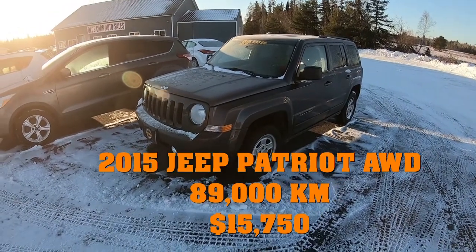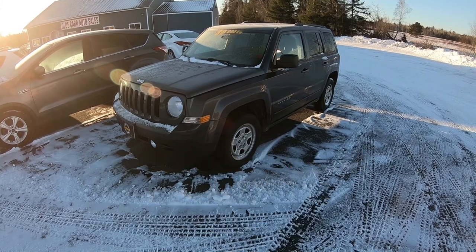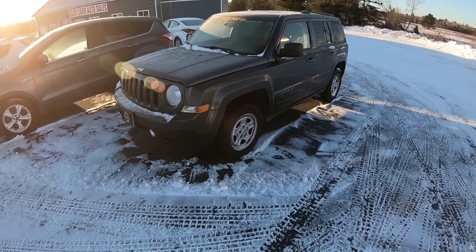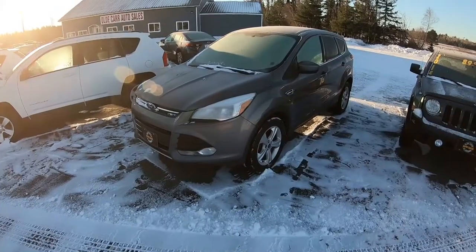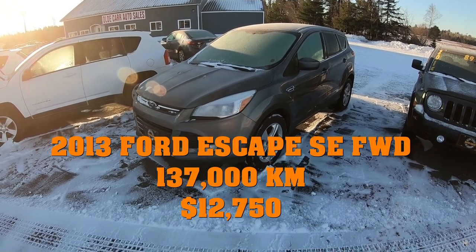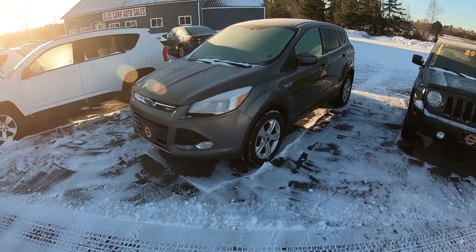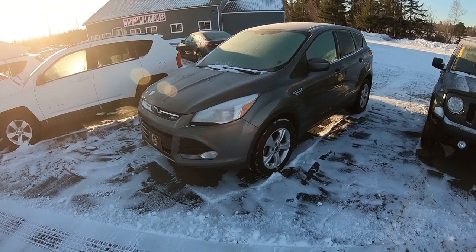Coming over here to this front row — this is a local trade, a 2015 Jeep Patriot, 89,000 kilometers, North Edition, but it just has the steel wheels, power windows, locks, cruise, tilt, air conditioning, and four-wheel drive. Right beside it we've got a 2013 Ford Escape SE — this is a front-wheel drive model but it does come with fog lights, aluminum wheels, and navigation. I believe it also has heated seats, and the mileage on this one is around 139,000.